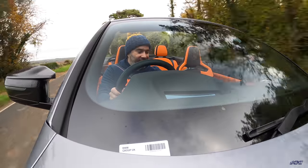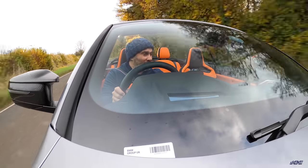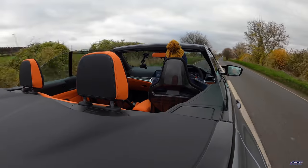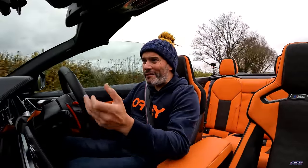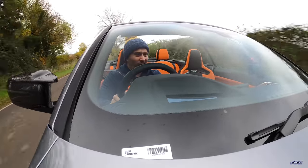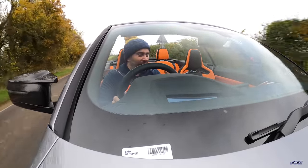I think the M xDrive setup and the ZF eight-speed gearbox really suit this car, because the sort of person buying an M4 convertible is not going to be tracking it or absolutely caning it — they're buying it as a nice luxury GT car. On that topic, where does that leave the M8 convertible? The M8 is about 125 grand — definitely not forty grand better than this car in any way, except for the 4.4-litre V8, which adds more weight and more thirst. So if you're looking at an M8 convertible, this car is almost a bargain.